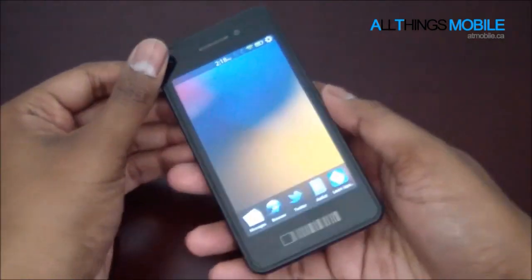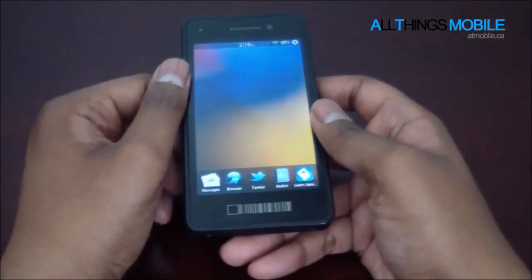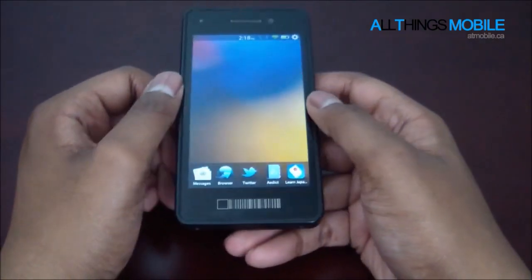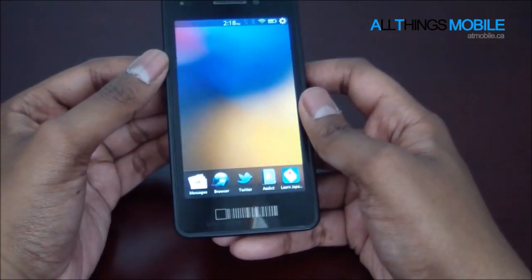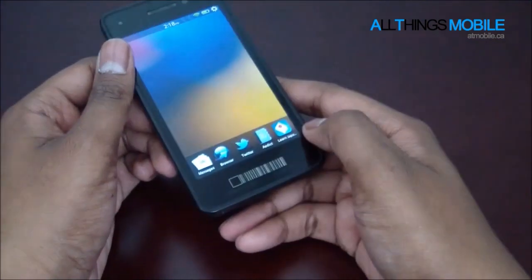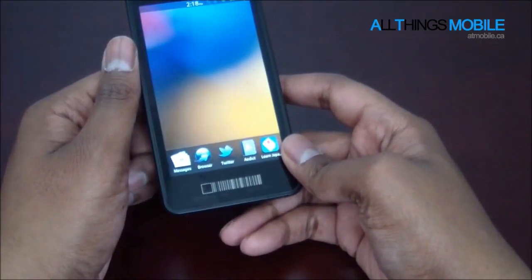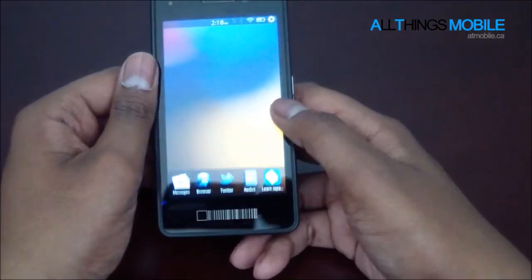No one exactly knows what hardware is in the actual device — what processor, the GPU, etc. — but many have speculated it's probably a TI OMAP 4460, which would be 1.5 GHz dual-core, and it would have the same SGX 540 graphics chip as the BlackBerry Playbook.